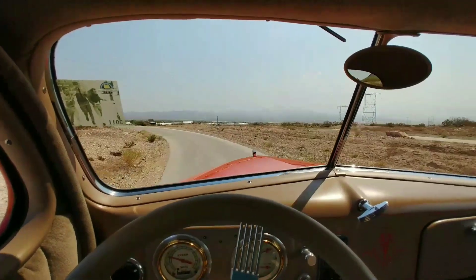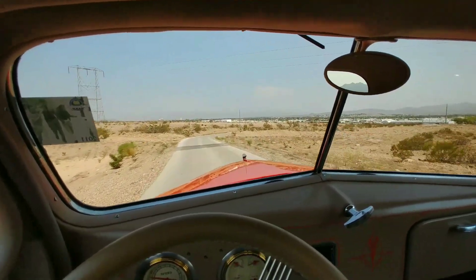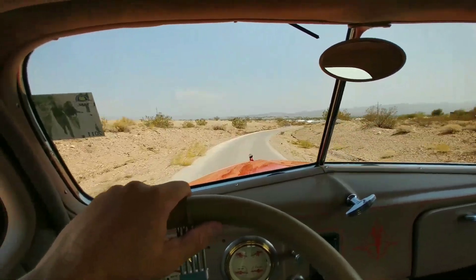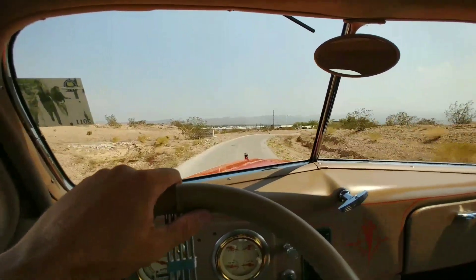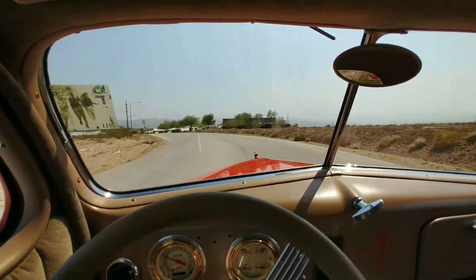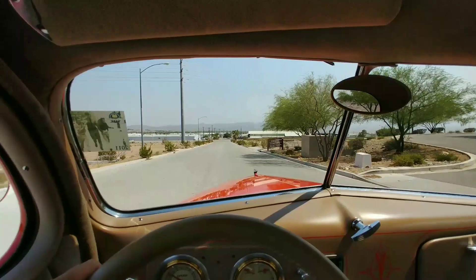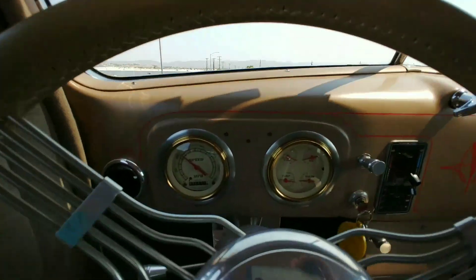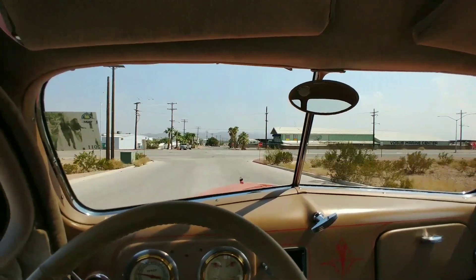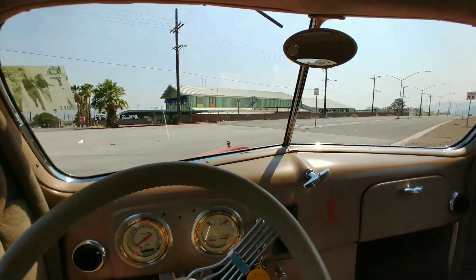These old steel bodies are pretty rare, and when they're in this kind of condition, even more rare — where they've been done right, built right. This car is built to be able to drive and enjoy, with the air conditioning and everything. The C4 TCI transmission just shifts smooth, rides nice — makes this car really enjoyable to drive. It never runs hot. The power steering on it, of course, is fantastic.